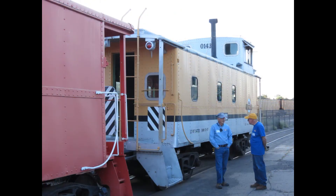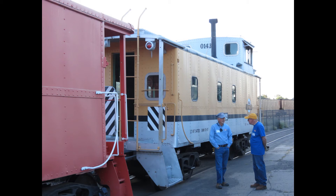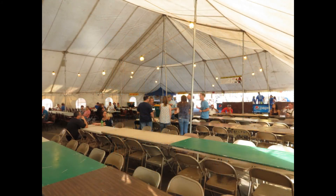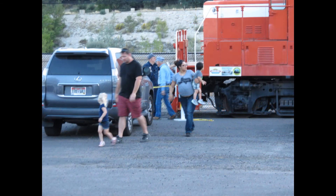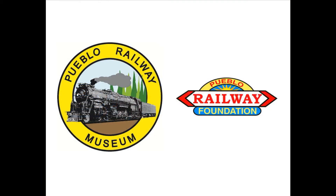Thanks also to the volunteers who kept our big trains running: Paul Brown, Colin Mellon, Bill Byers, and Mike Doty. And of course, the Pueblo Railway Foundation is always grateful for the patronage of our guests. Halloween is just around the corner, and the Pueblo Railway Museum always has something special planned. We hope to see you then!